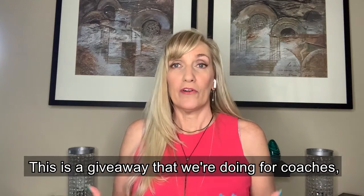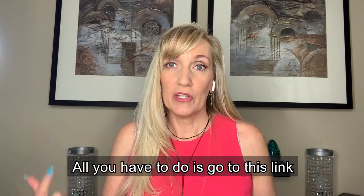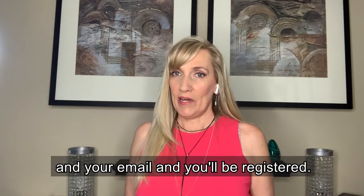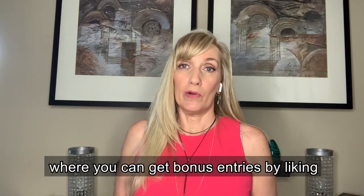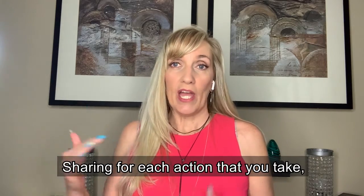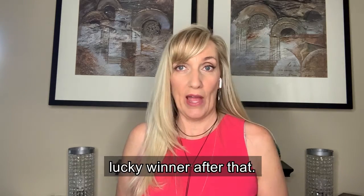This giveaway is for coaches, consultants, entrepreneurs, and marketing and sales professionals to help you get more leads. All you have to do is go to bit.ly/GetMoreLeadsGiveaway, enter your name and email, and you'll be registered. For bonus entries, scroll down the page and you can get bonus entries by liking Spitfire Advertising's Facebook page, liking Catherine Storing's Facebook page, or sharing. This is running through the end of June — June 30th at 11:59 PM — and we'll pick a lucky winner after that.